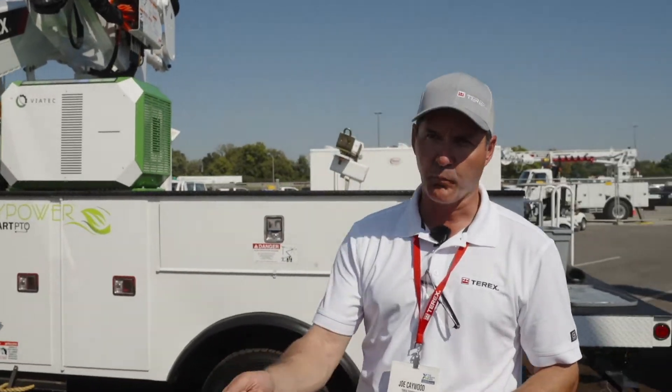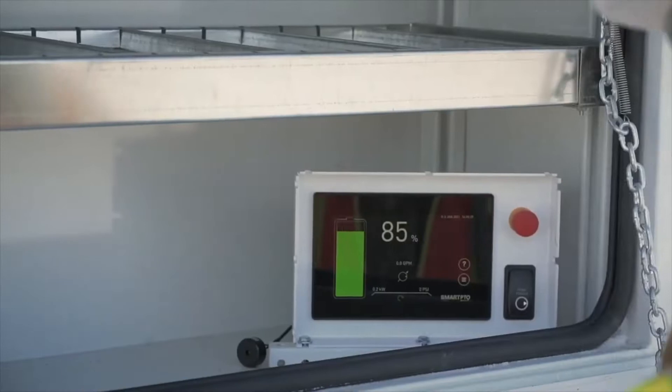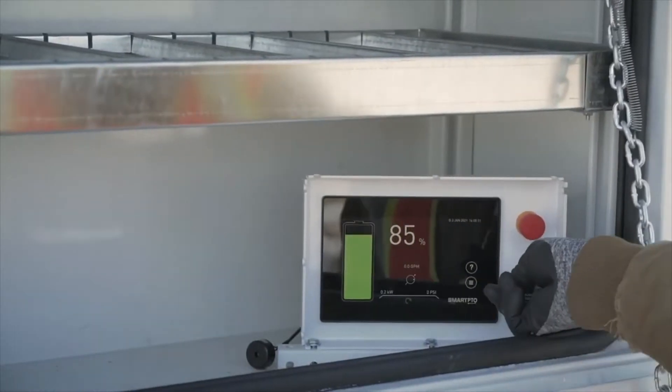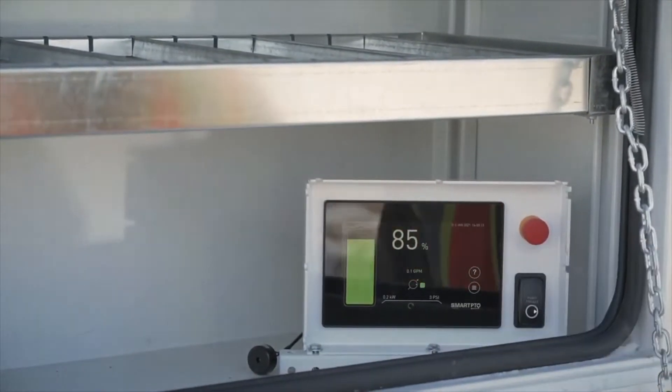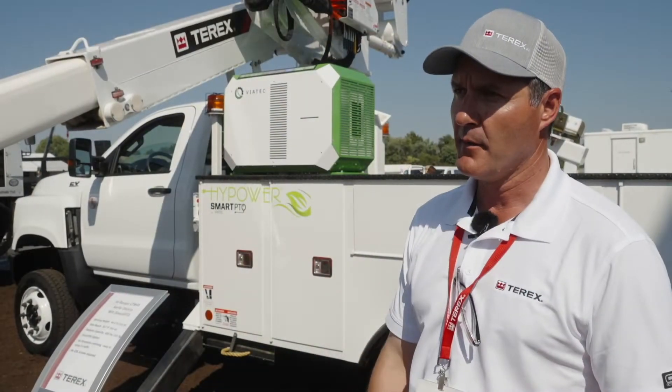For electric utilities, you plug it in at night, it charges up those lithium-ion batteries, and then the truck goes out during the day. When you need it for cab comfort or boom operation, you don't have to sit there idling — all your power is supplied by the system.